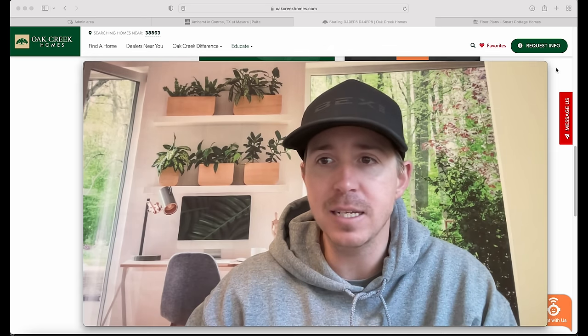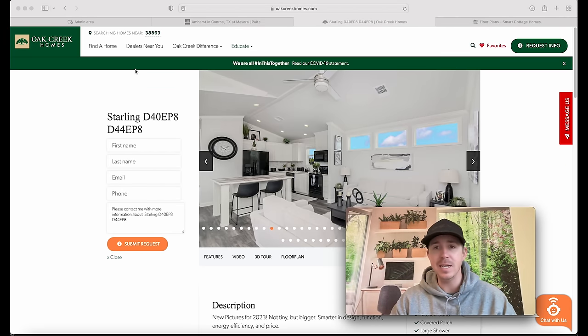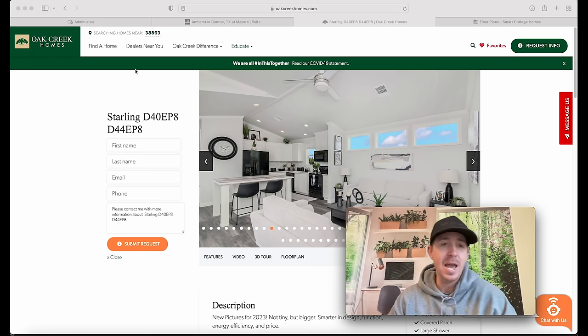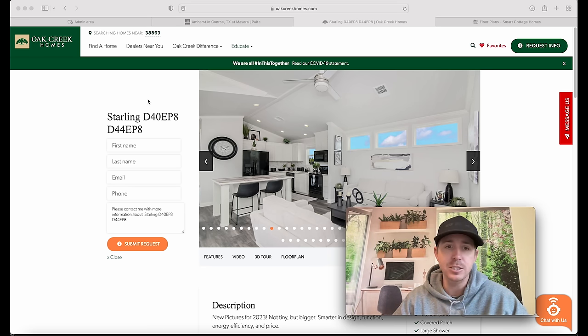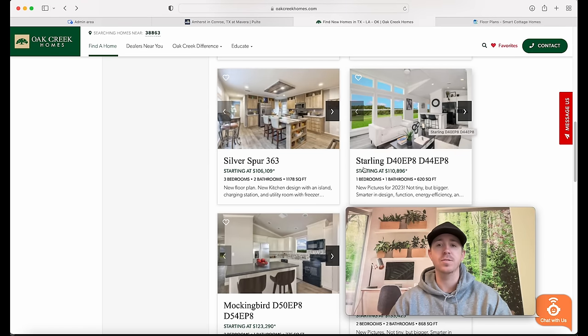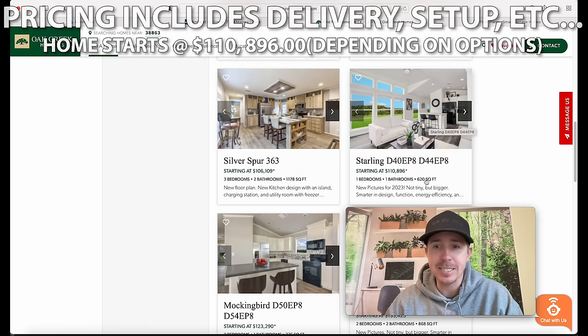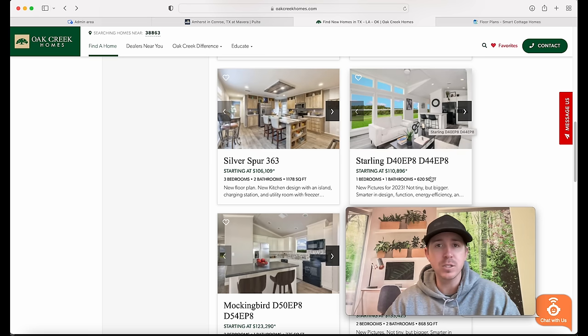Now I want to get into some pricing on this particular model. All the pricing I provide is just what's given to me from their website. Keep in mind it really depends on which Oak Creek retailer you're getting your home from - it could depend on county regulations and different things you may need for your setup. But this will give you a really good starting price. Ladies and gentlemen, the starting price for the Starling is $110,896, and that is the 620 square foot version.